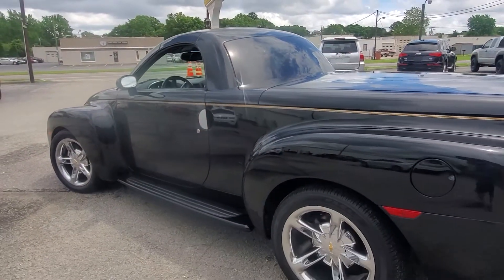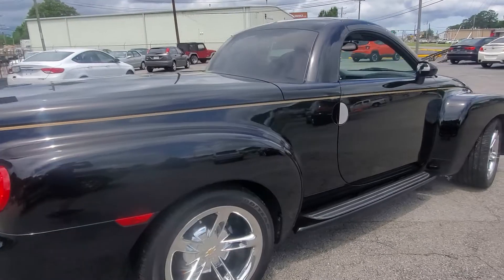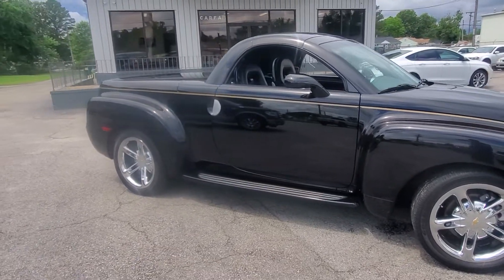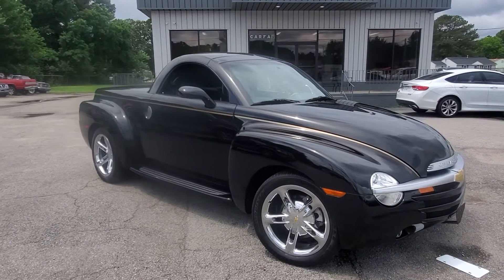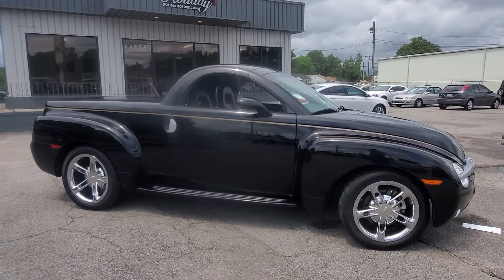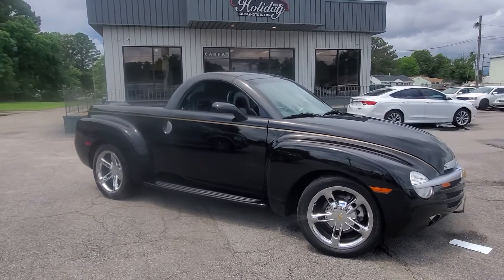There you have it — a hot rod pickup truck, a really cool unit available now right here at 3203 Victory Boulevard in Portsmouth, Virginia. We've been here since 1976. Find us online at www.holidaymotors.com or call or text us directly at 757-487-7333. We have tons of great financing options, warranty included, extended warranties available, and as always top dollar for your trade. Thanks for watching and we look forward to meeting you.